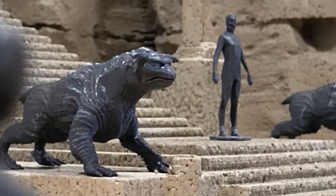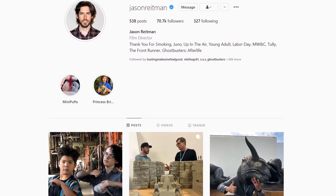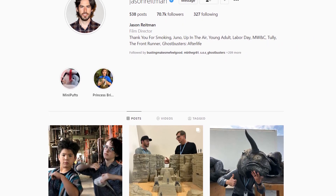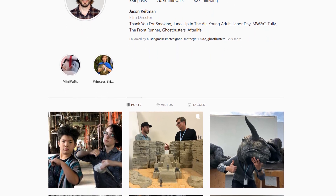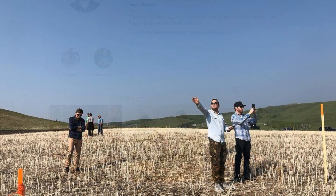Speaking of director Jason Reitman, I'd suggest giving him a follow over on Instagram if you've yet to do so, as he's been giving fans a great look at the overall creative process behind Ghostbusters Afterlife, including several never-before-seen photos and videos straight from the set.